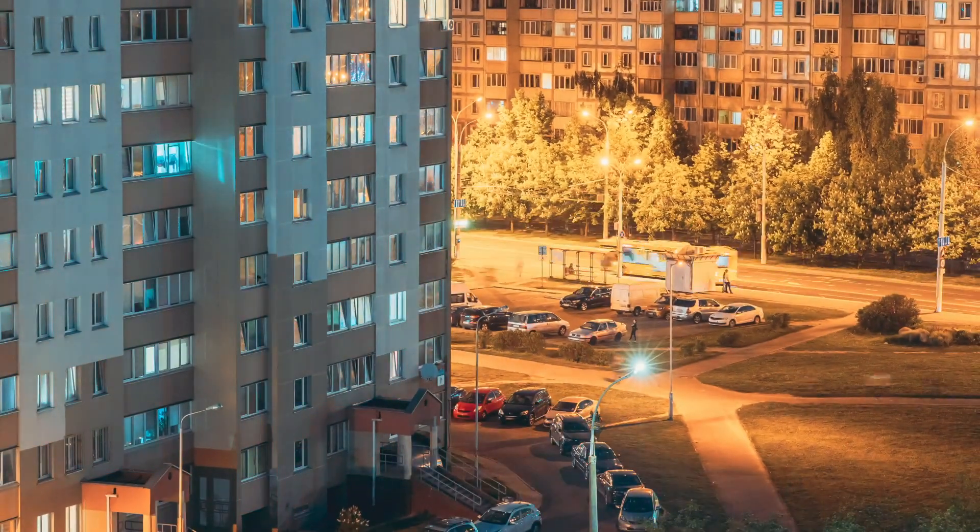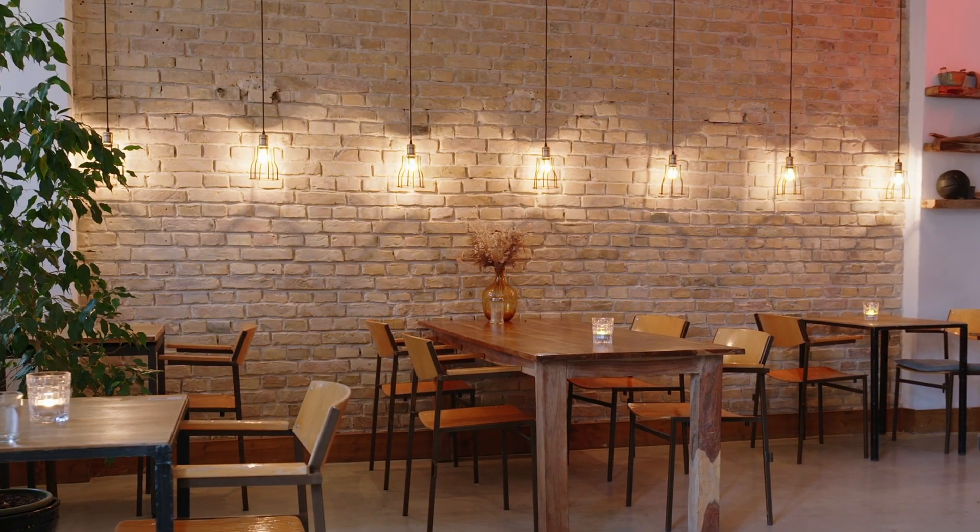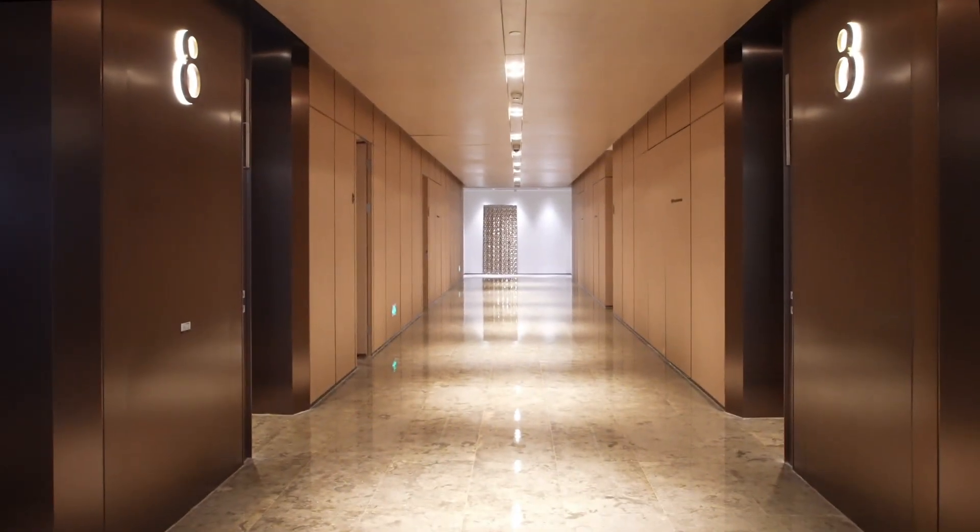At the same time, all facility-wide controlled lighting must create the right aesthetic for residents and guests day in, day out.